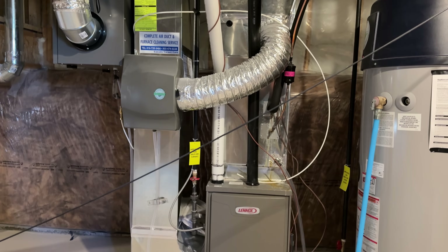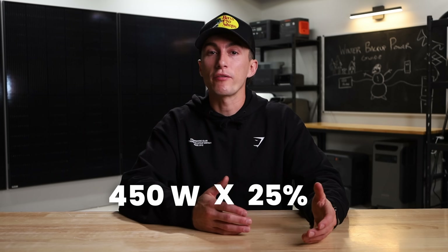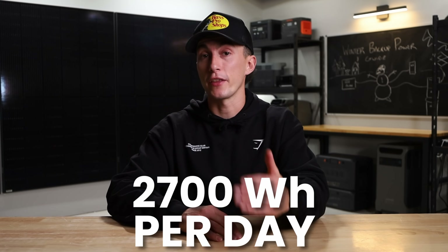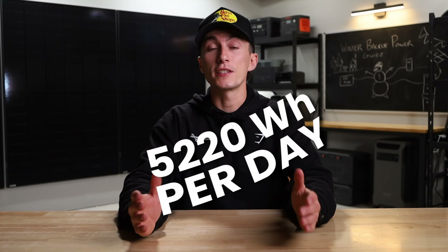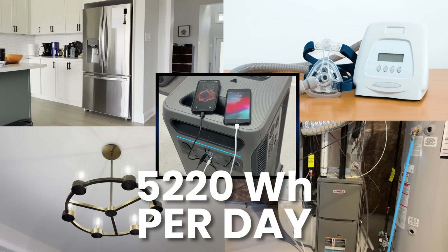We're going to go a bit heavy and include a furnace to keep the house warm. My furnace uses about 450 watts — it's a gas furnace, so that's mostly the fan. It ran for a quarter of every hour, so 450 watts times 25% is 112 watts, times 24 hours, equals 2,700 watt-hours used just by the furnace. Based on all those numbers, our daily average consumption is about 5,220 watt-hours. And based on the draw of those appliances all running at once, you'll need an inverter of about 3,000 watts.